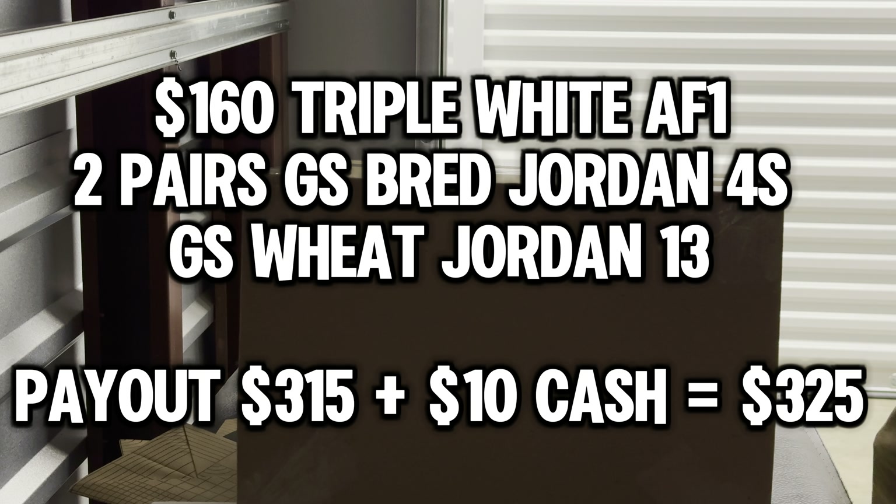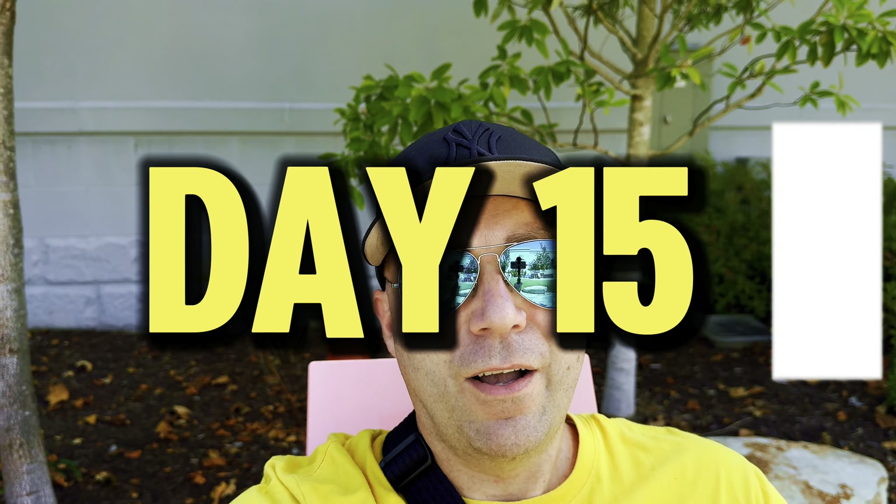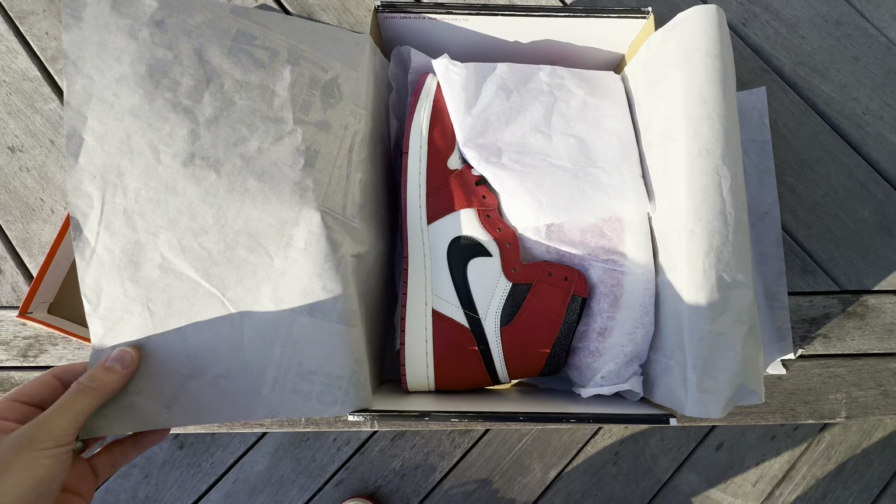We're only halfway done and we're giving away the pair at the end. It's day 15, and we've got a little over $300 to put into something. Today we're going to the Nike Unite Store to see what we can find. As soon as we hit 5,000 subscribers we're giving away this Jordan 1 Lost and Found.